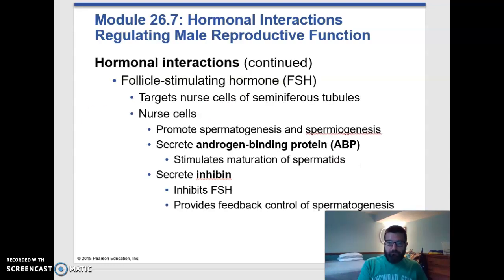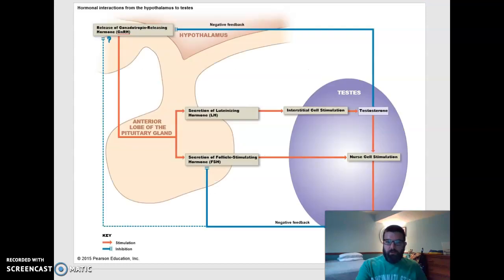Follicle-stimulating hormone stimulates the nurse cells within the seminiferous tubules, which produce something called androgen binding protein, which allows these cells to bind to testosterone. And that stimulates spermatogenesis and spermiogenesis. So both testosterone and androgen binding protein are necessary for the production of sperm. This is a general look at your hypothalamus, anterior pituitary, and the testes, and the feedback mechanisms that occur here. The more testosterone you produce, this inhibits the secretion of GnRH in a negative feedback mechanism.